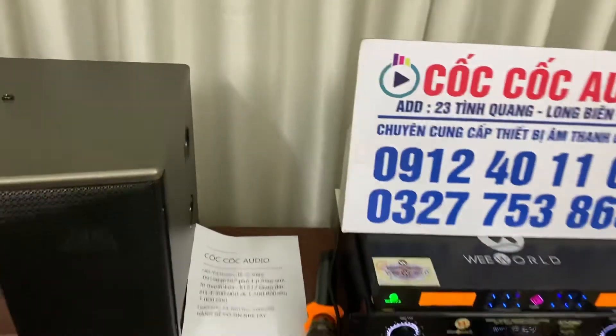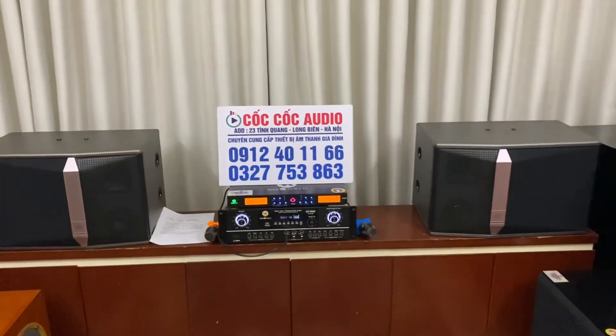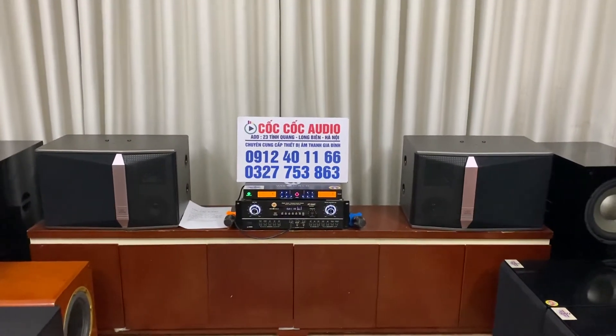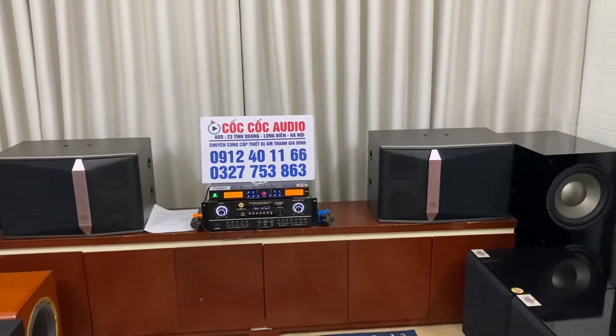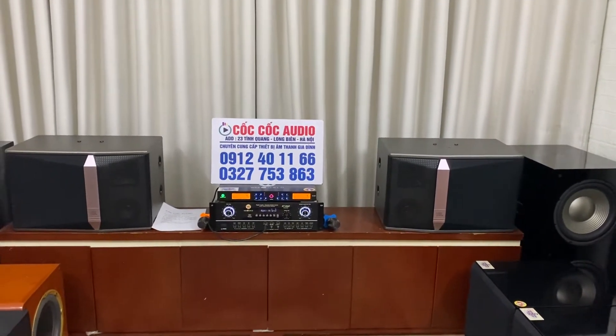Nhiều quý vị và các bác rất tin tưởng và đặt trọn niềm tin vào cốc cốc audio chúng em. Nhiều bác là hàng xóm, anh em, bạn bè mua xong rồi lại giới thiệu thêm.